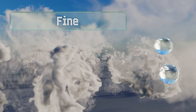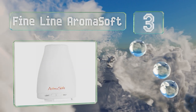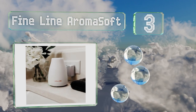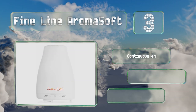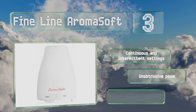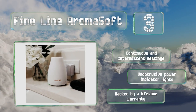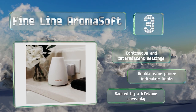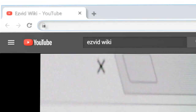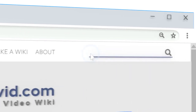Nearing the top of our list at number three, affordable and easy to use, the Fine Line Aroma Soft has a simple all-white housing that will blend in with any style of decor. It puts out an impressive stream of mist for its size and you can direct it wherever you'd like by swiveling the lid. It offers continuous and intermittent settings, soft power indicator lights, and a lifetime warranty.